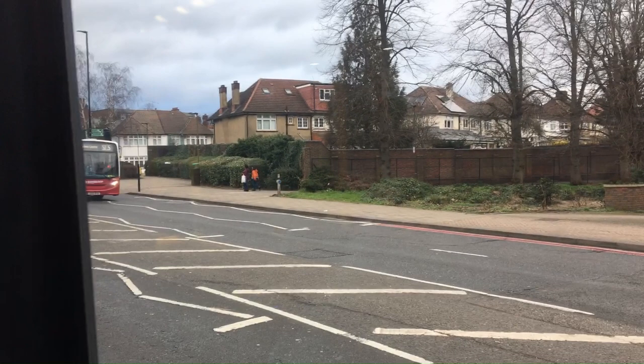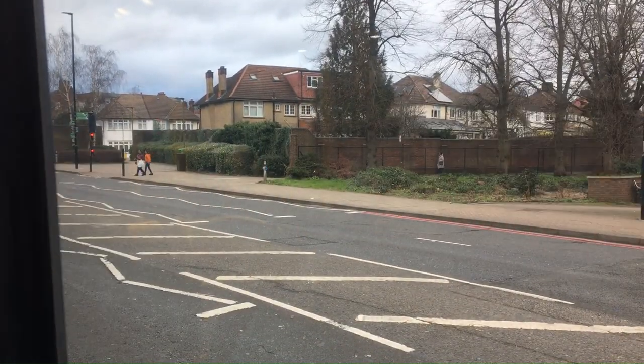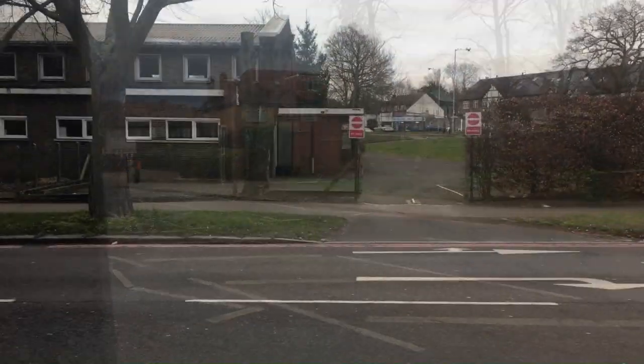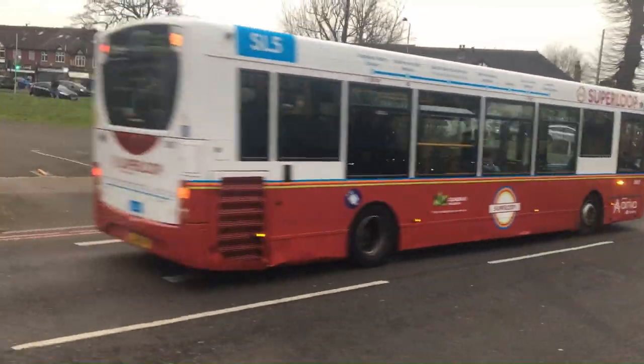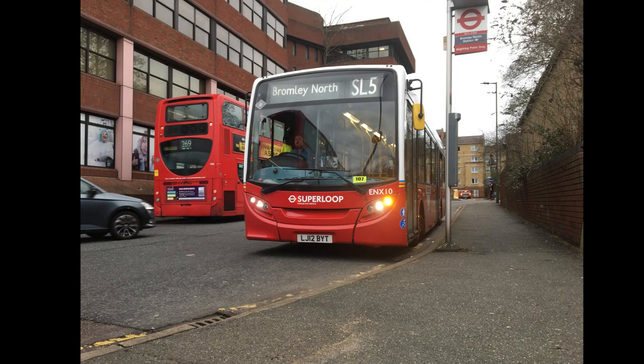The SL5 runs from Croydon Town Centre to Bromley North via Addiscombe, Shirley, the Bethlehem Royal Hospital, Eden Park and Bromley South. As mentioned, this is the 7th official Superloop route to launch, and is rather unique in fact as it's the only single-deck Superloop route. The reason for this is due to the low bridge it serves at Eden Park.